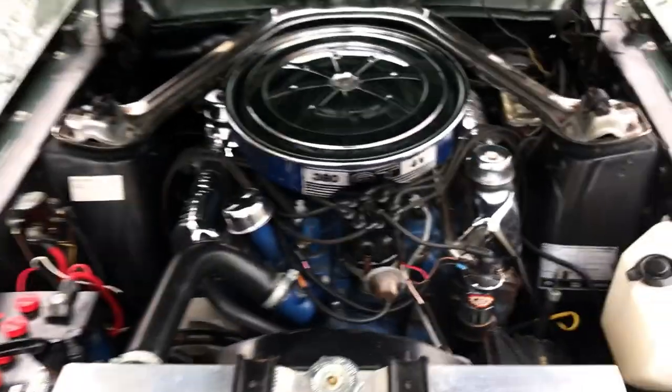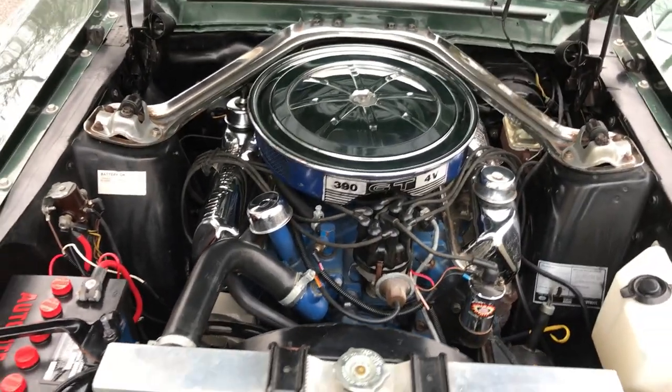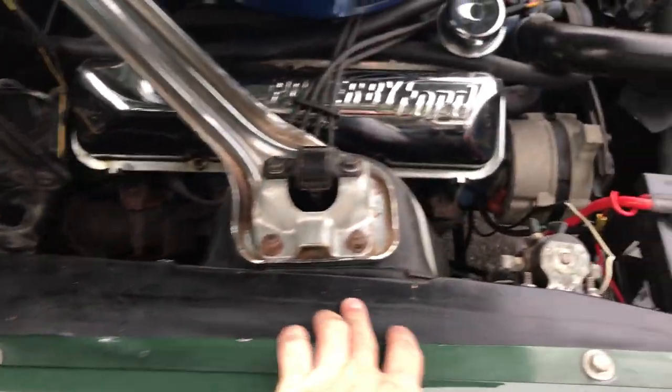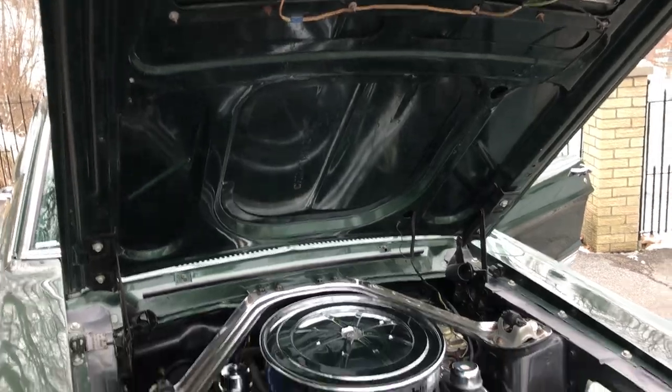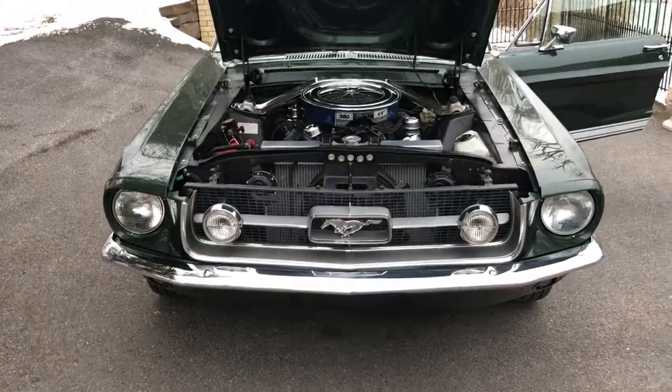Let me show you the engine — it's a 390 GT. Very nice car, runs great, no rust in the engine bay. Somebody smoothed the tops of the aprons; this was done a while back. There's the buck tag. Had to sand away a little to see the VIN over on the apron, but you can see this is a beautiful car.